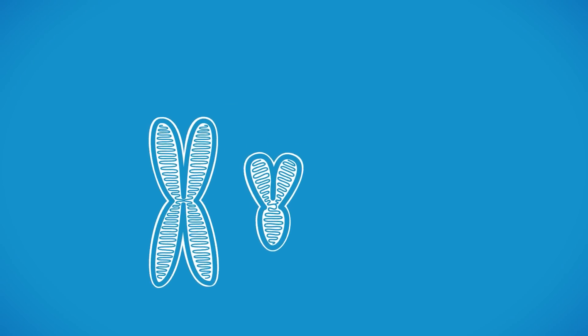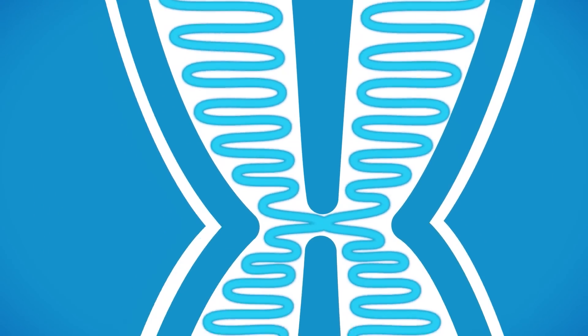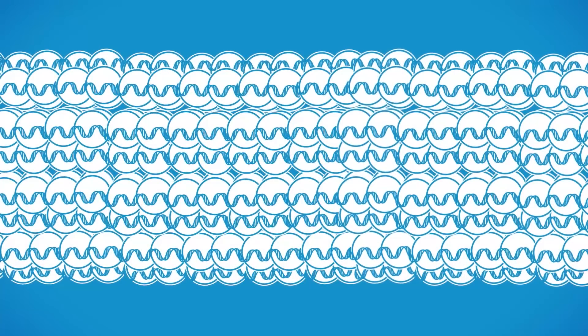Inside every cell's nucleus there are chromosomes. Within each chromosome is a tightly packed string called chromatin fibre. The chromatin fibre is made up of threads of DNA and spool-like proteins called histones.